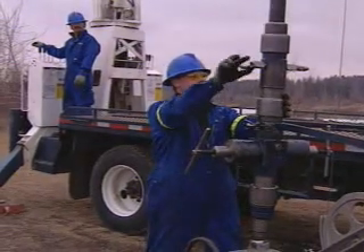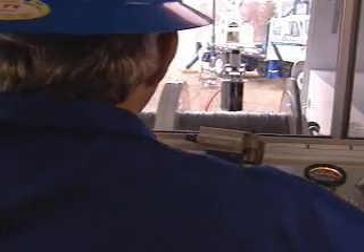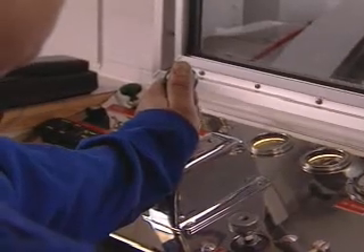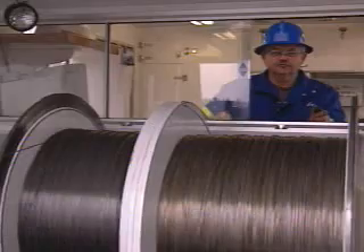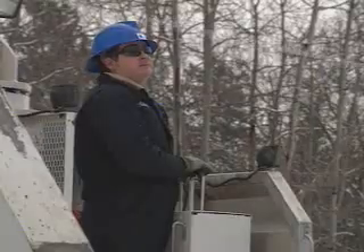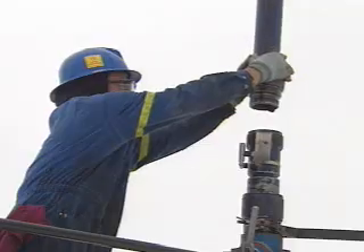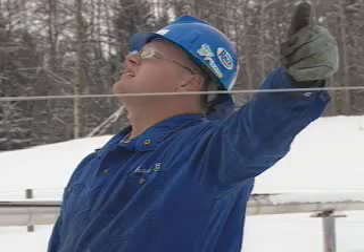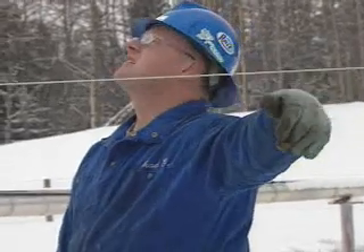Once the pressure is bled, the wellhead is opened and the wireline is run into the well. At this site near Caroline, they are actually using slick wireline to retrieve tools that have become stuck deep inside the well during another company's service work.